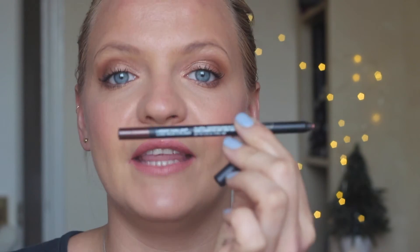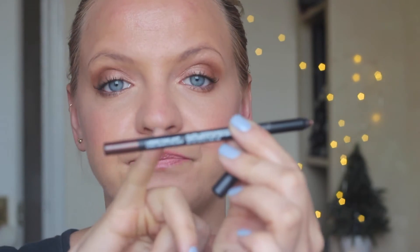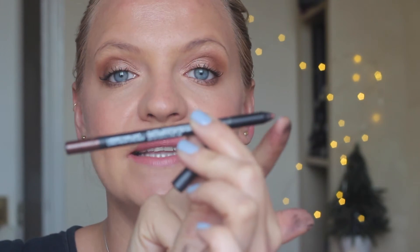I also got this NARS pencil in a really nice brown color. If you don't want to use the black one, you can use this brown one — they do not budge. It's a fantastic eyeliner for the inner rim of your eye or to intensify the outer corners. I absolutely love that you just twist and the pencil comes out, and you can also sharpen it.